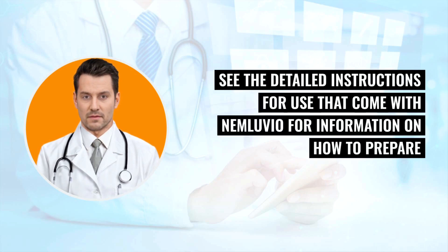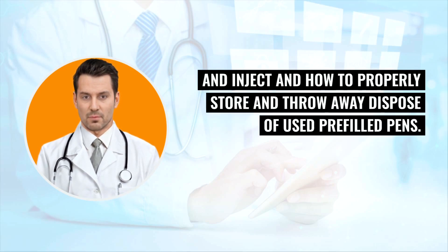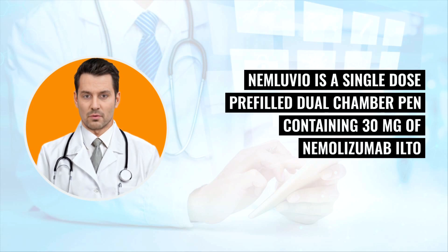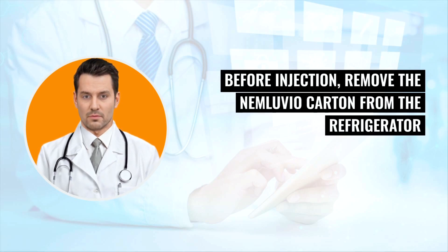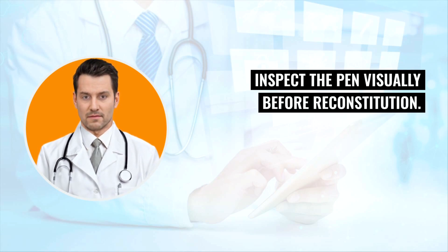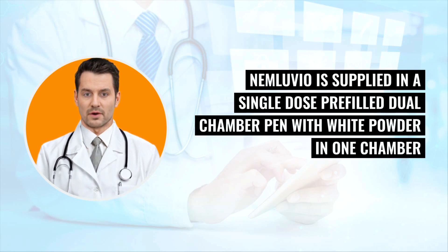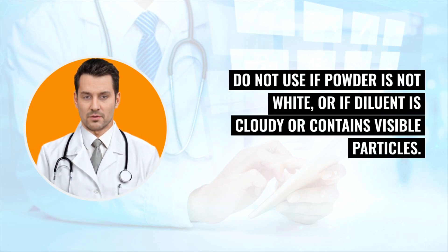How should I use this medicine? See the detailed instructions for use that come with Nemluvio for information on how to prepare and inject, and how to properly store and dispose of used pre-filled pens. Nemluvio is a single-dose pre-filled dual chamber pen containing 30 milligrams of nemolyzumab ilto, lyophilized powder, and diluent water for injection. Before injection, remove the Nemluvio carton from the refrigerator and allow it to reach room temperature for 30–45 minutes. Inspect the pen visually before reconstitution; it should have white powder in one chamber and a clear diluent in the other chamber. Do not use if the powder is not white or if the diluent is cloudy or contains visible particles.